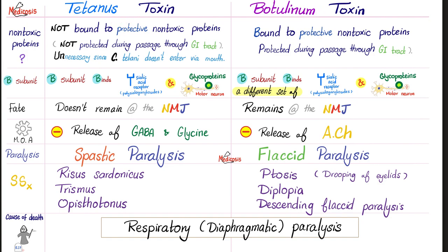Both of these toxins are A-B toxins. The A subunit is active, but the B subunit is for binding — binding with your receptors. Tetanus toxin binds sialic acid receptors and glycoproteins. Botulinum toxin also binds polysialogangliosides and glycoproteins, but these are not the same as the ones bound by tetanus toxin. The key and the lock — different locks require different keys.